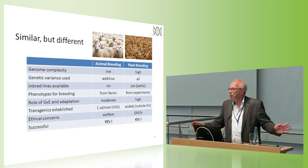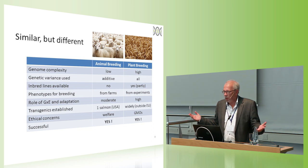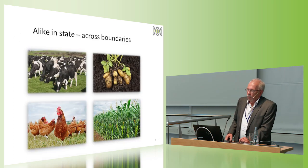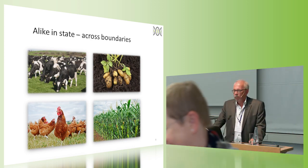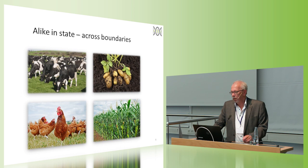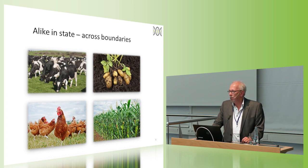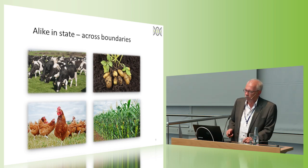Have breeding exercises been successful? Clearly yes, in both fields. We have made enormous genetic progress both in animal and plant breeding, despite all these differences. There are many structural differences within the fields — chicken breeding and dairy cattle breeding are very different, potato breeding and maize breeding are also very different — and probably chicken breeding and maize breeding are more similar than maize breeding and potato breeding. So there is room for exchange, collaboration, and learning from each other.